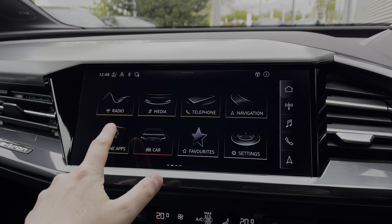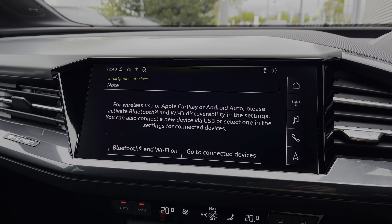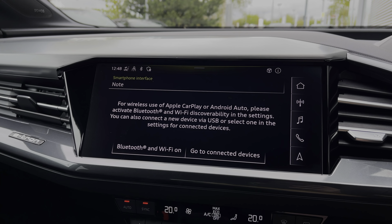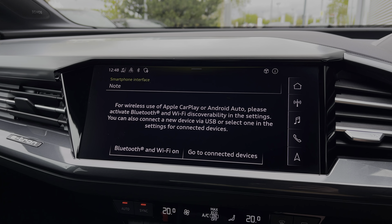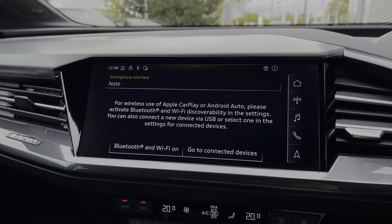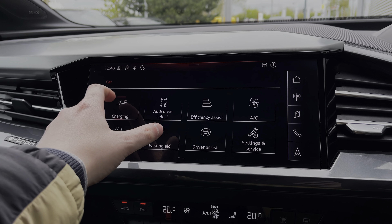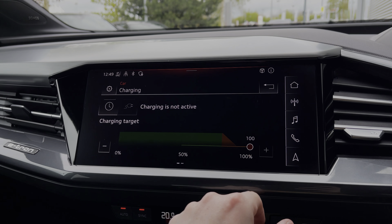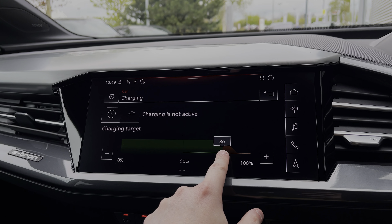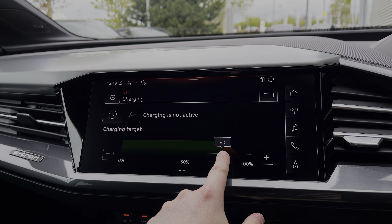Moving over to the multimedia touch screen, we have the car's Apple CarPlay and Android Auto feature for easily connecting a smartphone device, gaining access to a range of compatible applications, music streaming services, as well as hands-free mobile phone calls, all whilst mirroring your phone screen onto the car's display. As we make our way into the vehicle's menu, we have the car's charging menu, and for everyday charging we recommend topping up to 80% to ensure longevity of the car's battery, while topping up to 100% ensures that you have the full range capabilities for longer journeys.